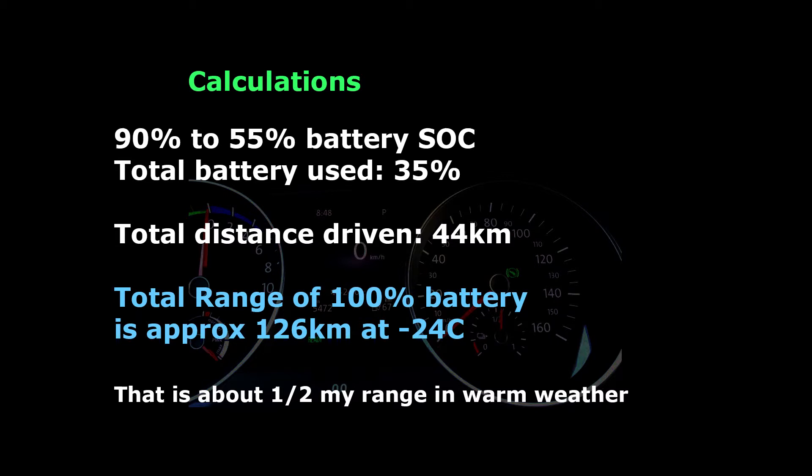I've driven 44 kilometers, so my calculations are the total range of 100 percent battery is approximately 126 kilometers at minus 24 degrees Celsius. That's about half my range in warmer weather.